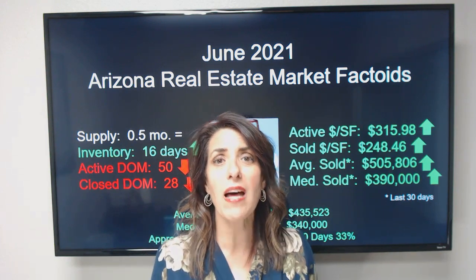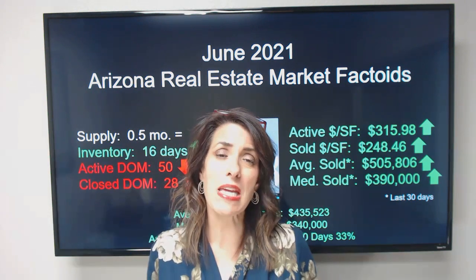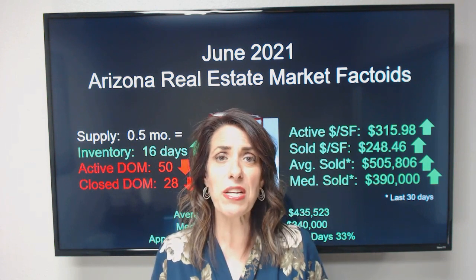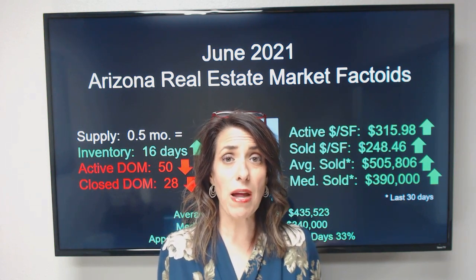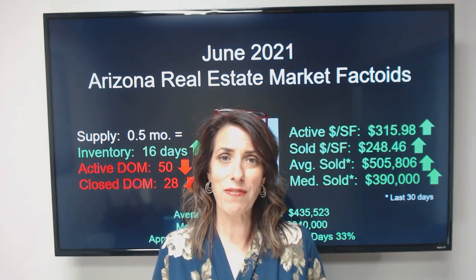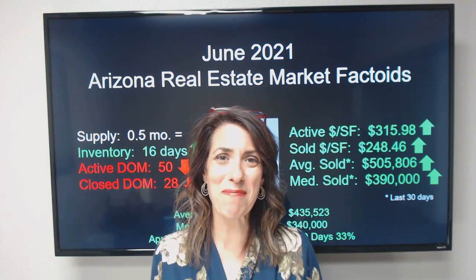That's what's happening in the Arizona marketplace right now. If you have any questions, I would love to talk with you and answer anything you have. I'm here to be a resource for all your real estate-related questions. Feel free to reach out to me on all social media or directly — my cell phone number is 480-415-1341. You guys have a great day and we'll see you on our next monthly market update.